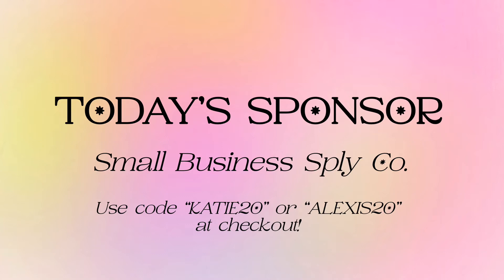Small Business Supply Co. is the hub for small business owners to connect and support one another, while also being a one-stop shop for their small business supplies.